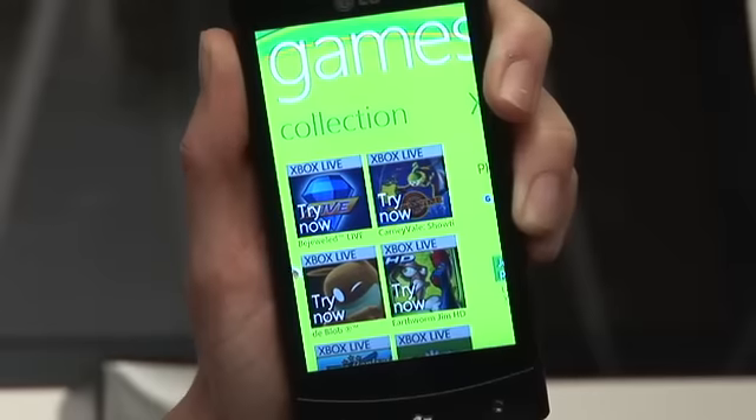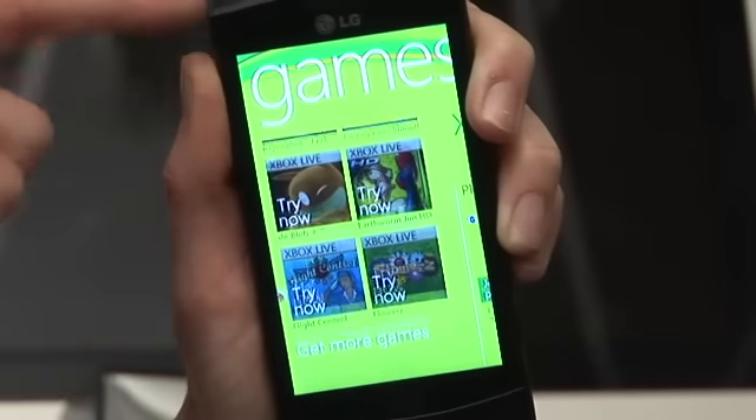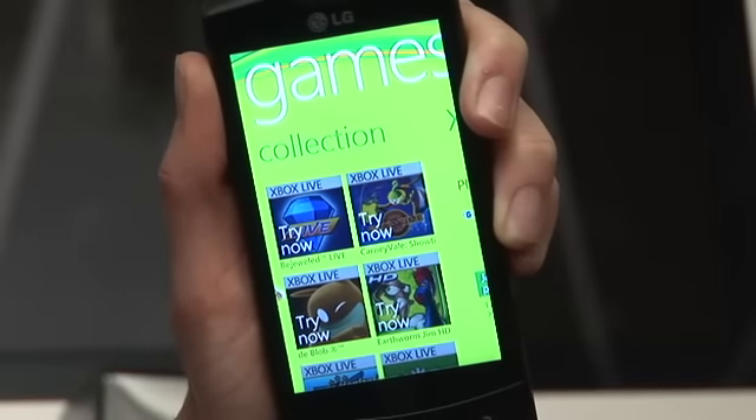You'll be able to check your gamer score and improve it by playing gaming apps from the Marketplace App Store. You'll also be able to send messages to your contacts as well as getting information on upcoming deals and features through the Xbox Live online community.